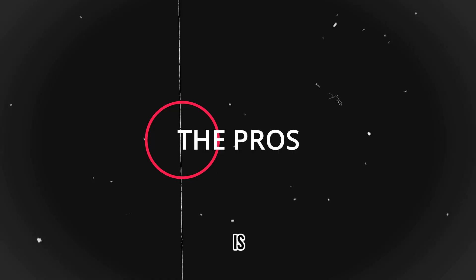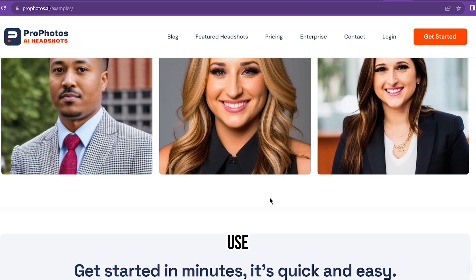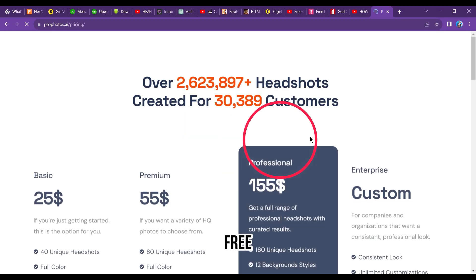The pros: it is best for entrepreneurs, businesses, and corporations; extremely easy to use; in-depth facial analyzer; and it takes less than 45 minutes. The cons: there is no free plan.